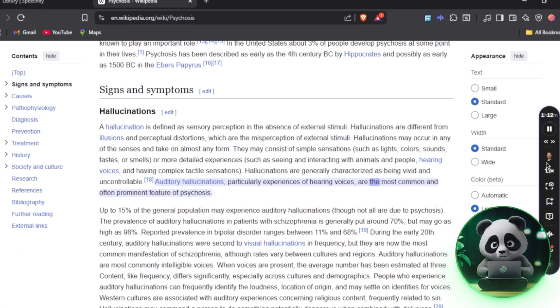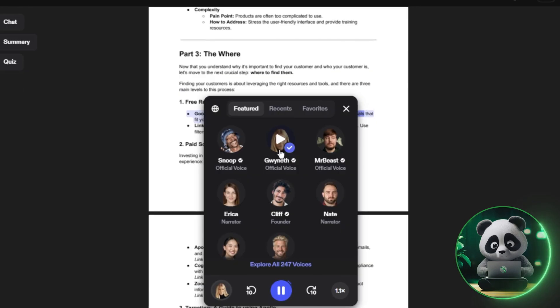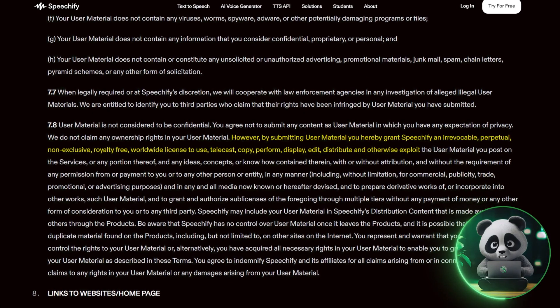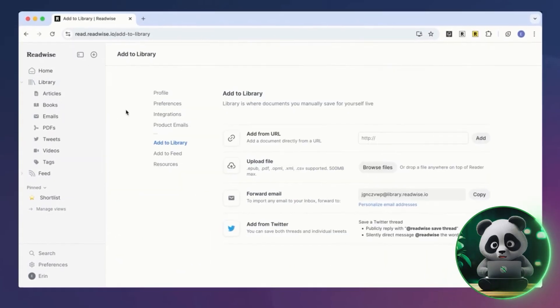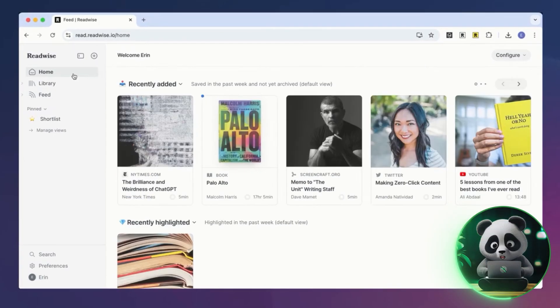After trying it myself, here's who I think Speechify is best for. If you consume a lot of text on the go or learn better by listening, it's genuinely one of the most efficient tools out there. The voices, speed options, and syncing are excellent. That said, the pricing is high, terms of service raise concerns, and the desktop-mobile split could be smoother. If you want a simple, budget-friendly alternative to listen to highlights, Readwise might be a better fit — it's a solid alternative to Speechify, if not better.